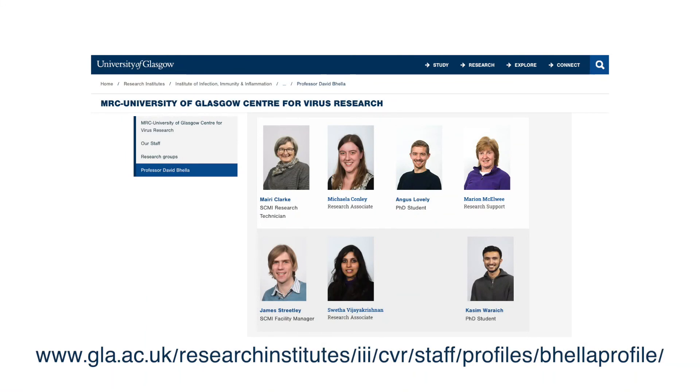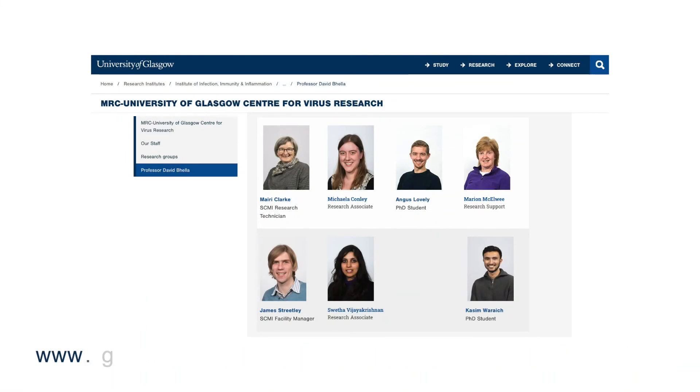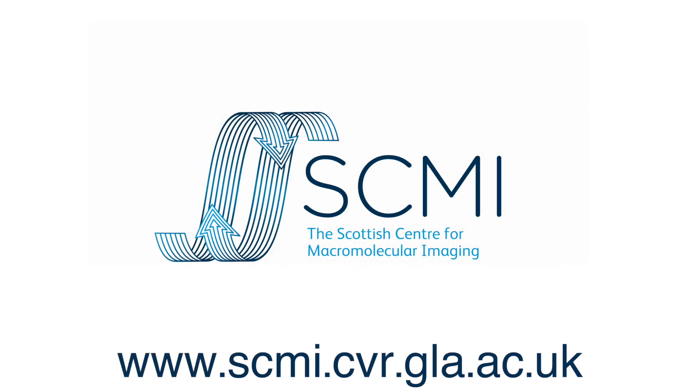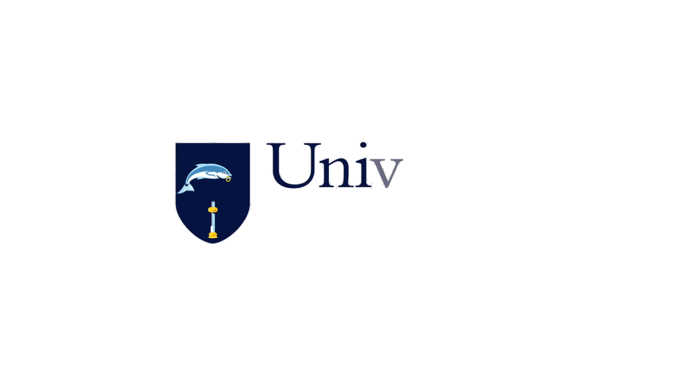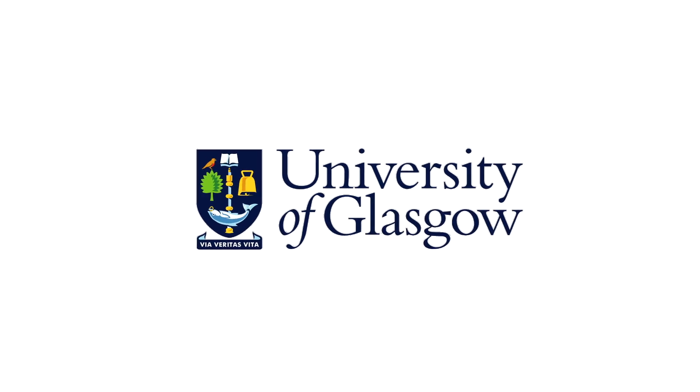The CVR is a friendly, collegiate, supportive research environment. Whether you choose to undertake a PhD in structural virology or another aspect of virus research, joining the CVR provides an opportunity to kick-start a career in infection biology working with world-leading investigators. Whatever your decision, I'm sure that your time in Glasgow will be immensely rewarding, and I wish you the very best with your studies.